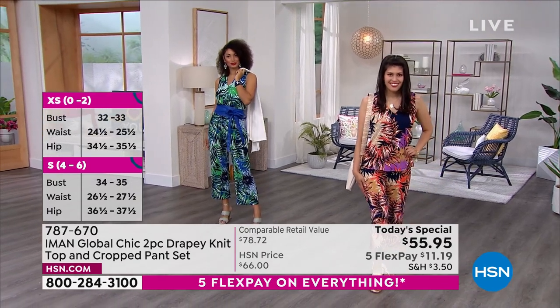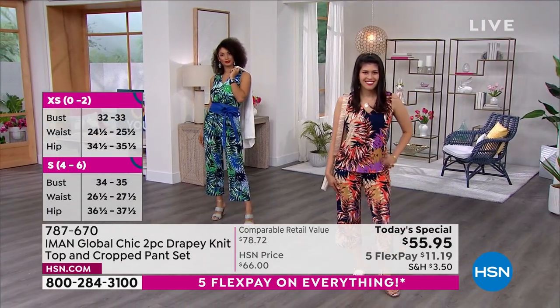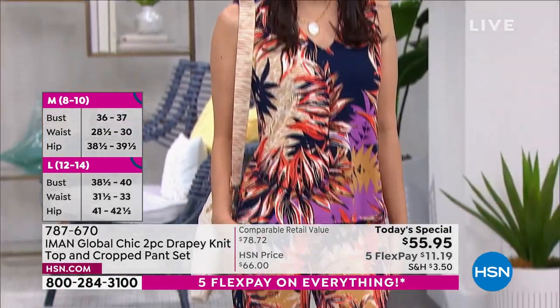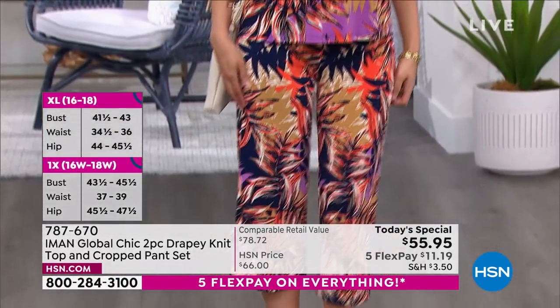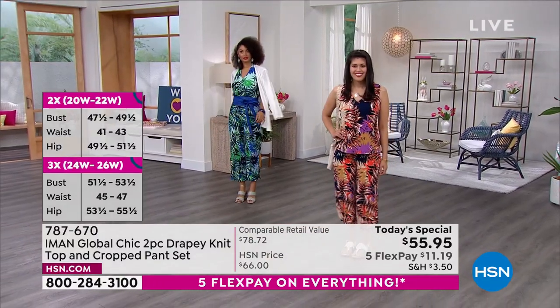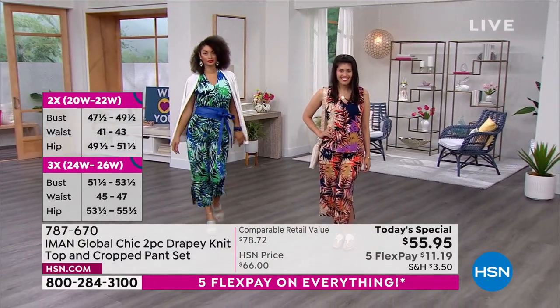Your petite inseam is going to be 22, your average 24, and tall. We're offering this to you in sizes extra small through 3X. You also get the tank top. It's a pull-on style, covered elasticized waistband, full leg with a cute little side slit.